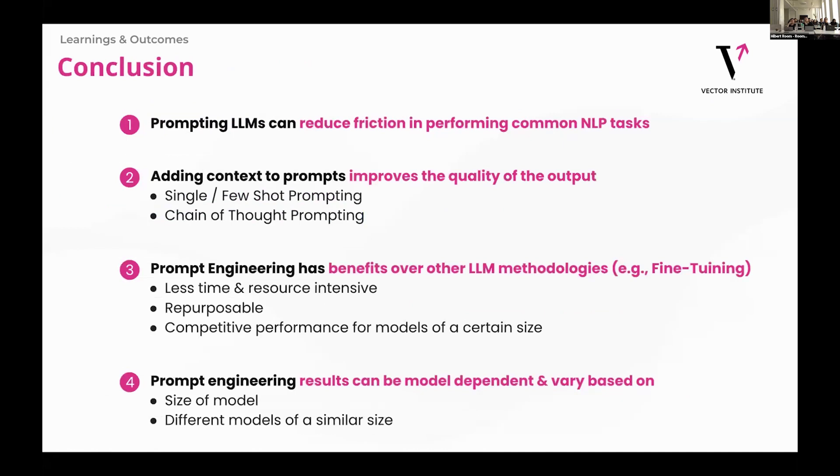In conclusion, I just want to wrap it up with four points. One, prompting elements can reduce a lot of friction in performing common NLP tasks. Two, adding context to prompts really improves the output quality of the prompt. Three, prompt engineering has benefits over traditional fine-tuning. And then finally, prompt engineering results can be very model dependent.